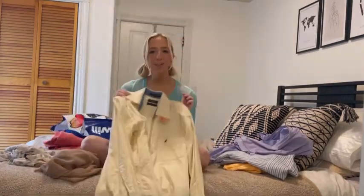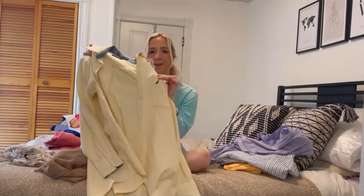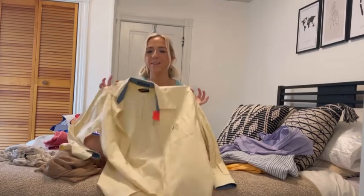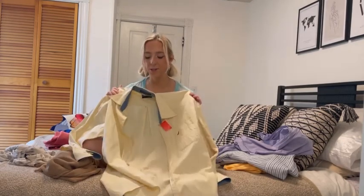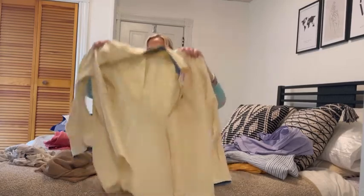This is a vintage Nautica button down top. It has their logo right here on the pocket and it is the cutest button down shirt I have found so far. I am obsessed with this — it is the cutest, beachiest, most perfect button down that I could have found, so I'm so excited to have found this one.